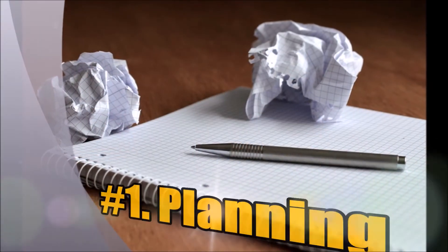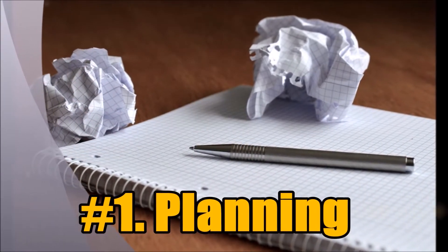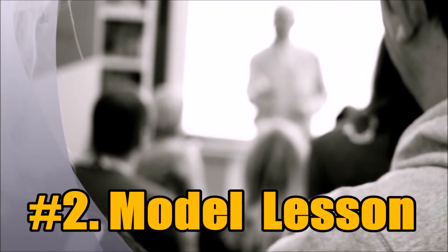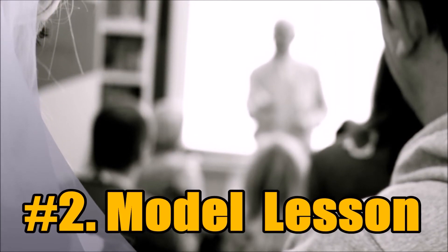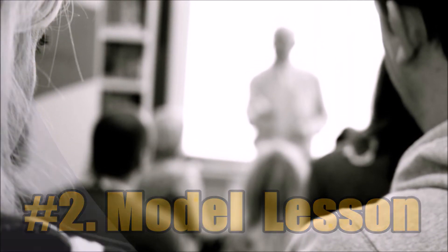First of all, I can help you or your team in planning instruction to integrate technology. Number two, if you're not feeling comfortable in implementing a technology-integrated activity, I'll gladly teach a model lesson as you take a back seat and observe until you feel comfortable, however long that takes.